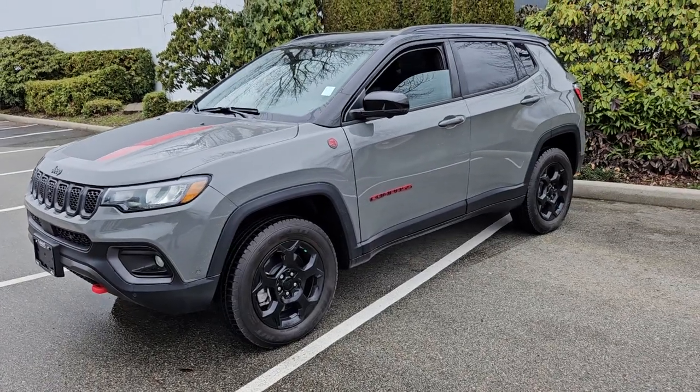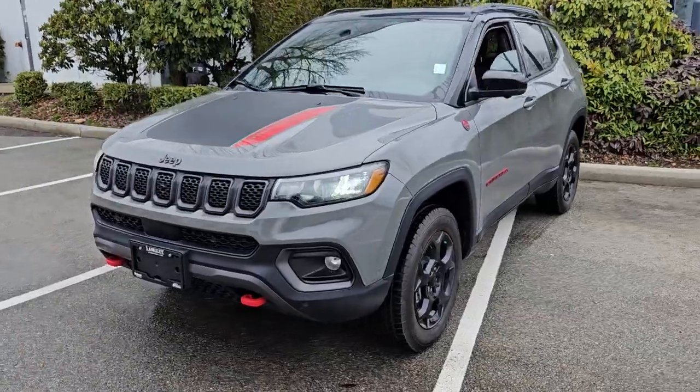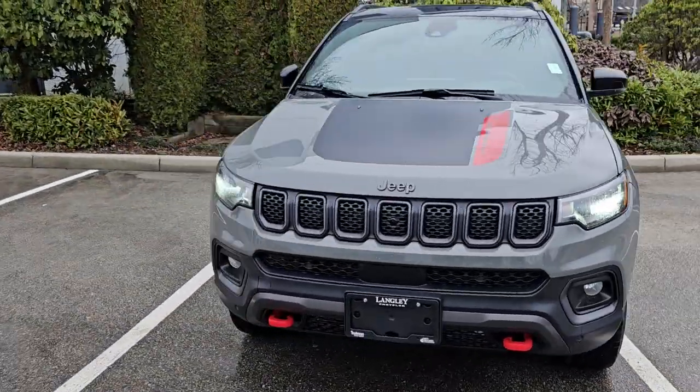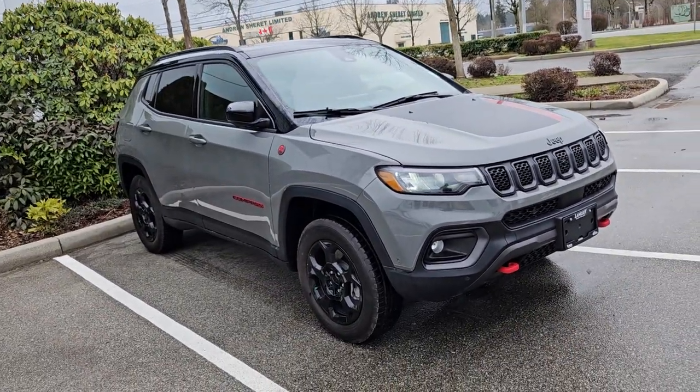Hey Rakesh. So here is the 2023 Trailhawk that I quoted you on. As I mentioned, just identical to the 2024, only with huge, huge discounts on it.